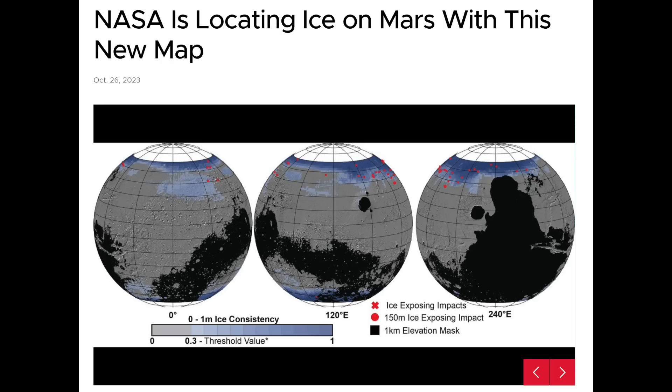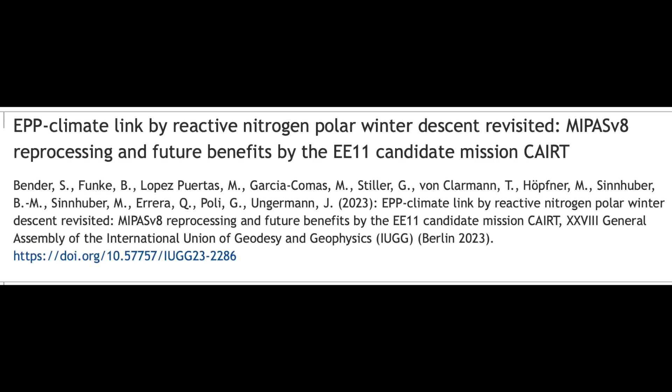Lastly, we have had a ton of papers this year adding to tons in prior years on the solar impact to the ozone. This study details not only how the energetic particle precipitation during solar activity interacts to destroy ozone, but how they'll be able to better monitor that in the near future. Hopefully they can get that into the climate models.